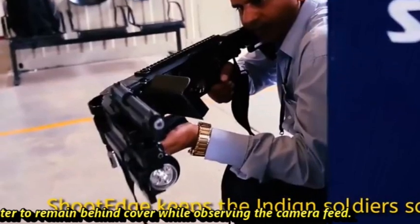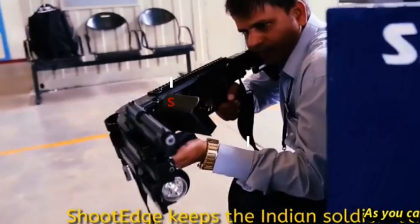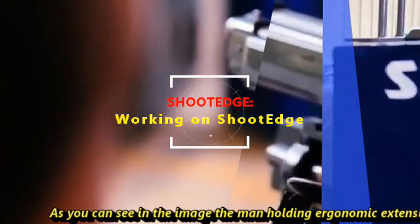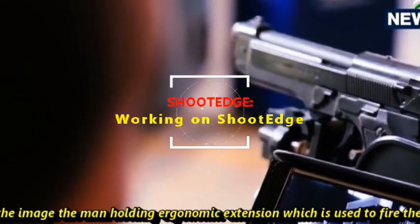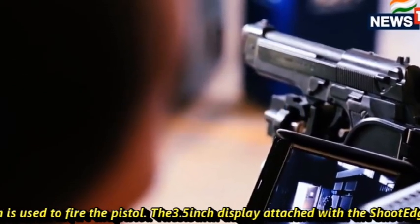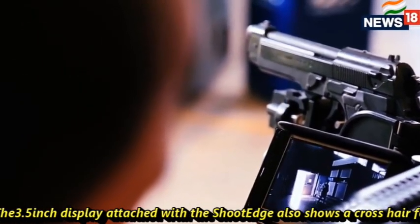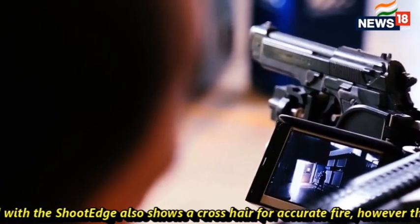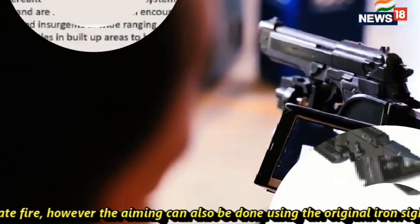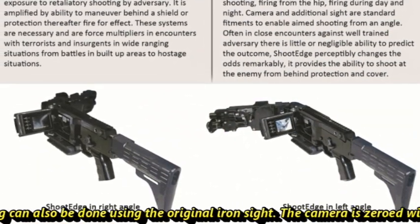It also enables the pistol to be instantaneously swiveled left or right 65 degrees while allowing the shooter to remain behind cover while observing the camera feed. As you can see in the image, the man is holding an ergonomic extension which is used to fire the pistol. The 3.5-inch display attached with Shoot Edge also shows a crosshair for accurate firing.